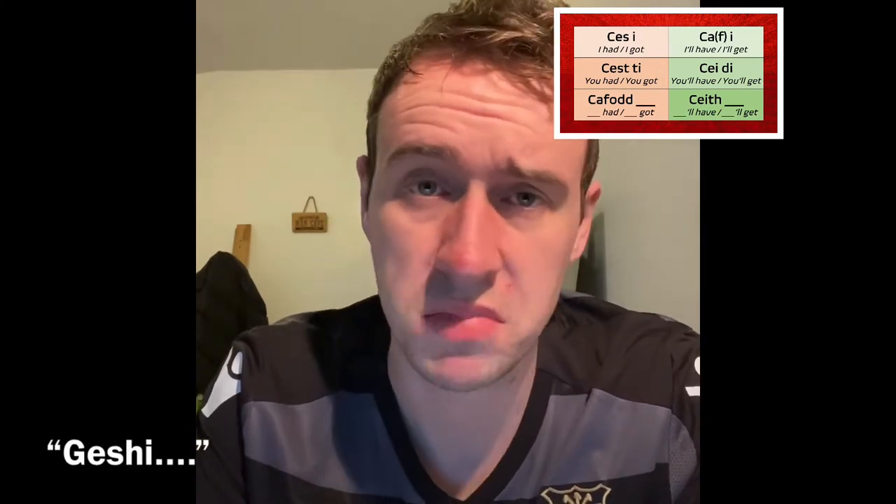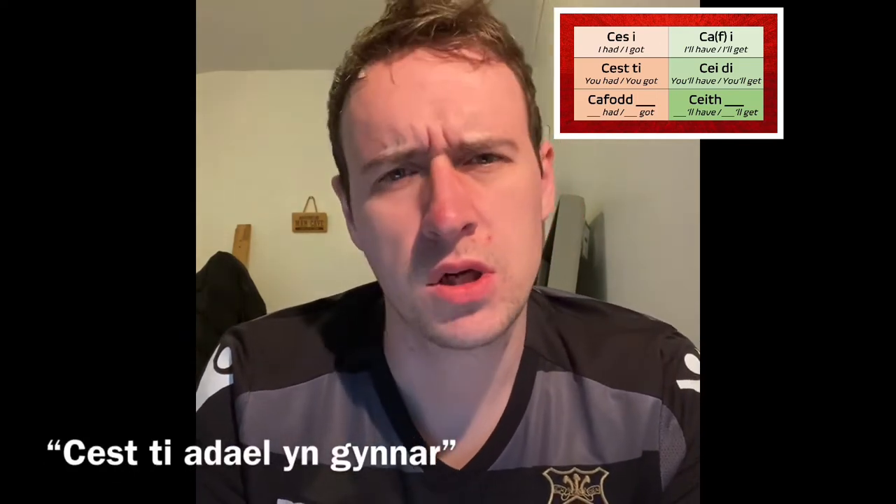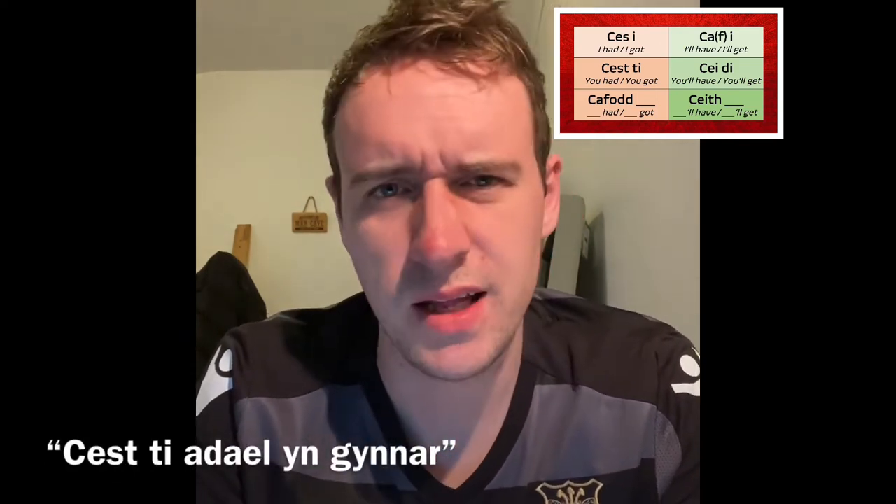You may see this one with a soft or an aspirate mutation before it, depending on the circumstance, but don't worry. There's a good chance you'll also see this as 'geshi' in colloquial Welsh — again, it just means 'I had' or 'I got'. 'Cest ti' — you can use this as a natural sentence in the past tense. 'Cest ti feic am Dolig' — you got a bike for Christmas. 'Cest ti adael yn gynnar' — you got to leave early.